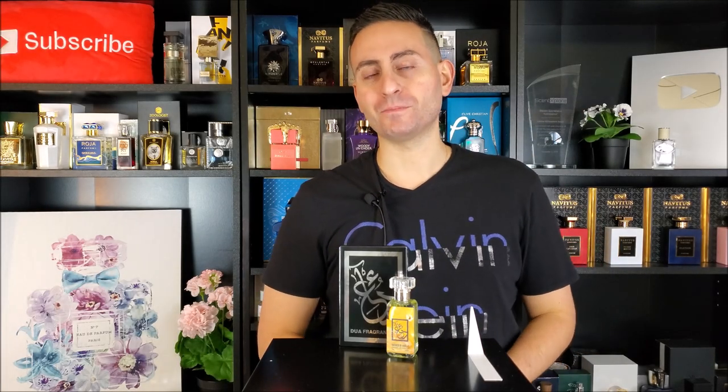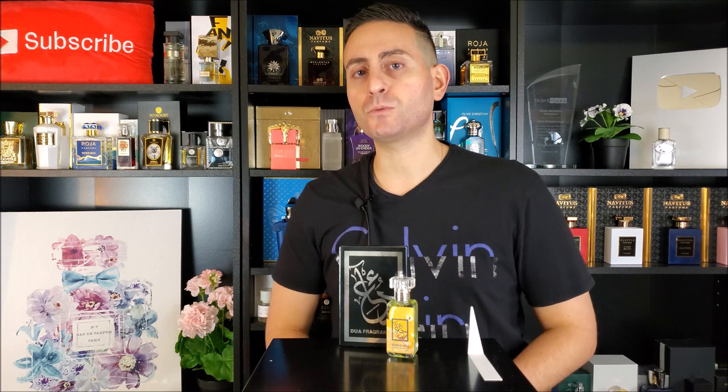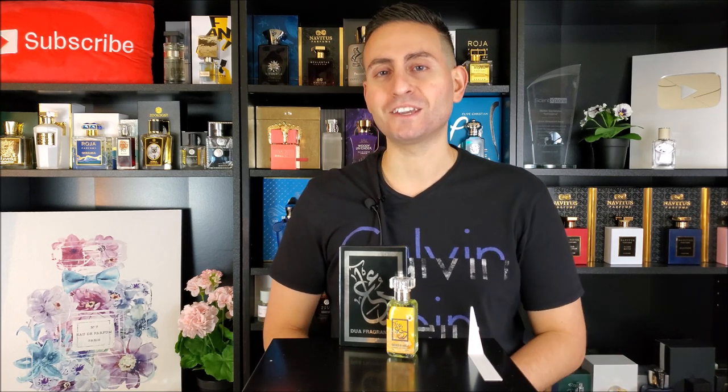Hey ladies and gentlemen, Steven here from Redal Essence and welcome back to another video. Thank you so much for joining me today. I really appreciate it and I hope that this video finds you well. In today's episode we're going to be taking a closer look at one of the most recent releases by the company Dua Fragrances. This one is an original creation and it's called Tartness of Vanilla, so make sure to stay tuned.